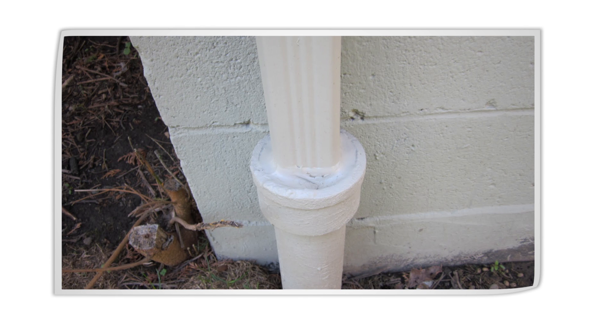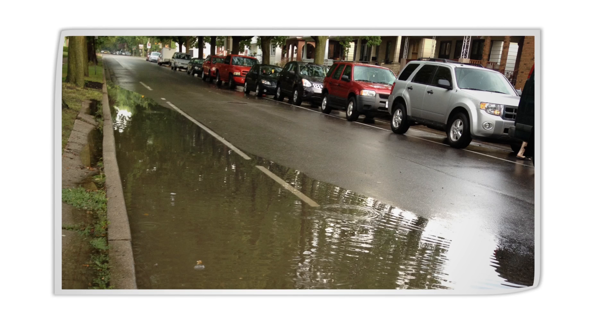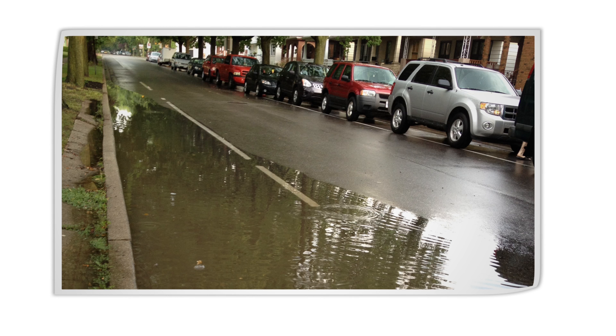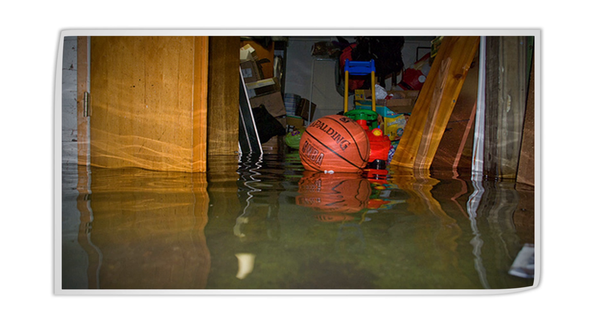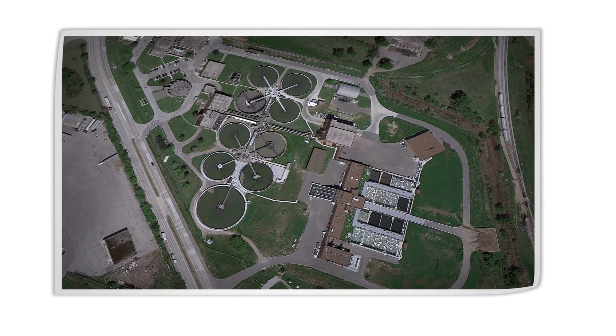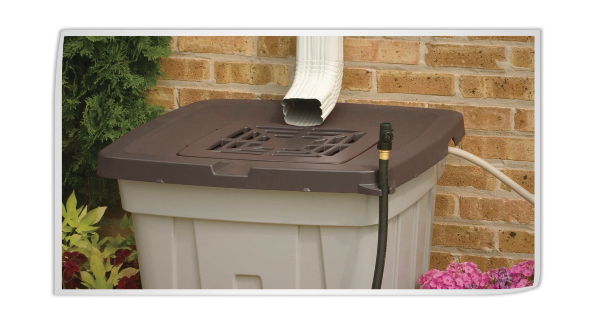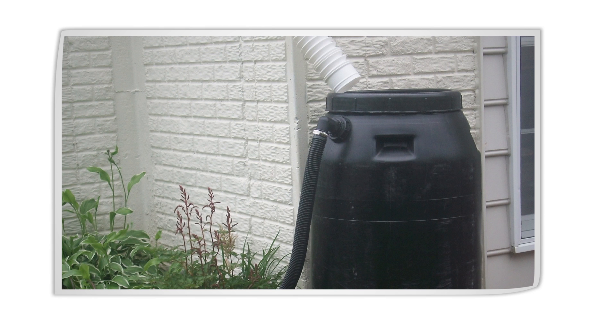Some people hook up their downspouts to their main drain to keep water away from their home. The problem is, when you add all that rainwater to the dedicated wastewater sewer line, it can overload the system. During a heavy rainfall, homes can be flooded and a portion of the wastewater will have to bypass the wastewater treatment plant and head straight into the Detroit River. Instead, you can just disconnect your downspout and add a rain barrel. But simply adding a rain barrel isn't enough to protect the system.